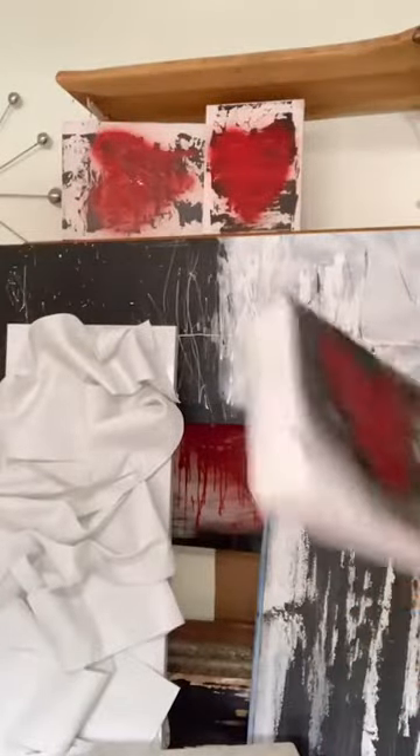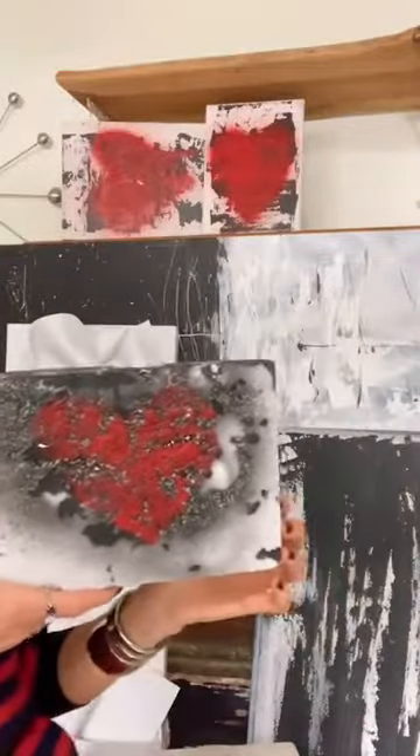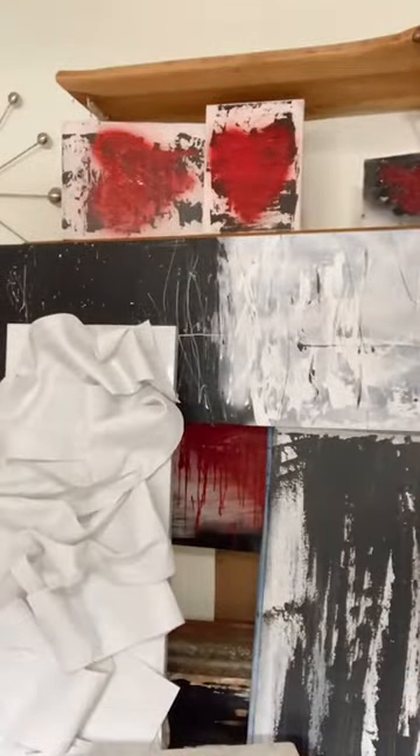I'm always painting on everything. This is a piece of styrofoam that just came from a package, but I actually really like this. I'm thinking about maybe putting it in a frame. I love painting on everything and anything I can.